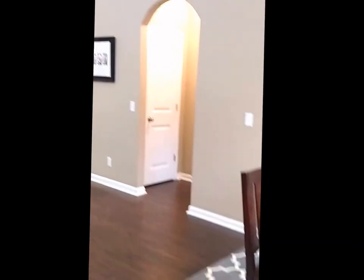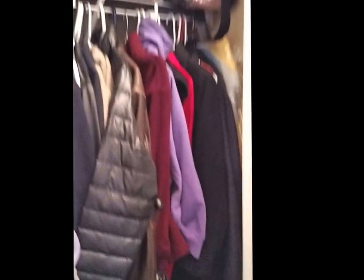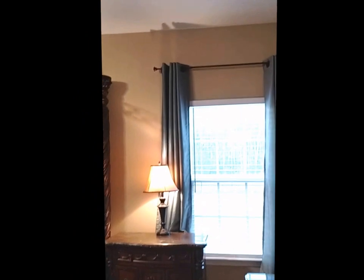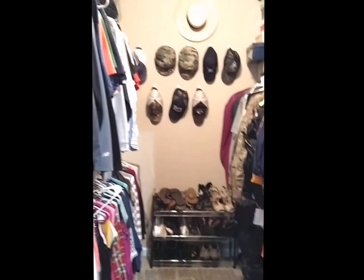Now we're making our way towards the master bedroom. Before entering, you'll notice on the left there's a coat closet — it offers a lot of storage space. Right behind you is the entrance to the master. At its highest point, the master has eleven and a half foot ceilings, and there are two windows installed that allow for plenty of light. Almost immediately to your left, you'll find the entrance to the walk-in master closet, which has plenty of shelving and plenty of storage.